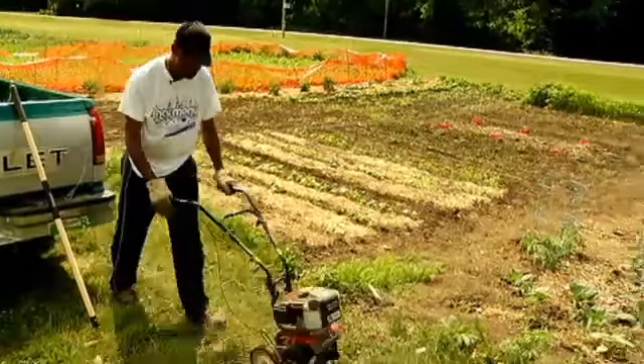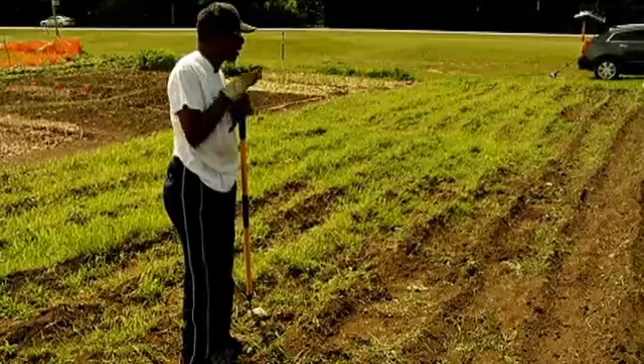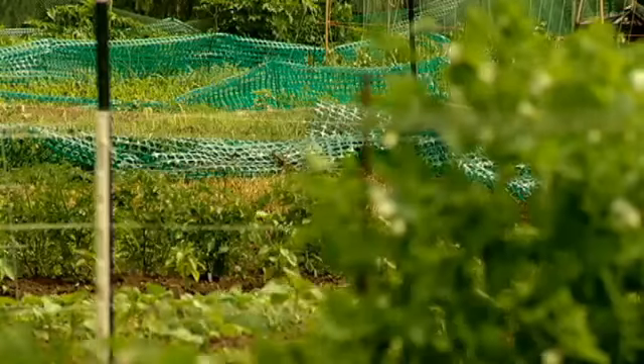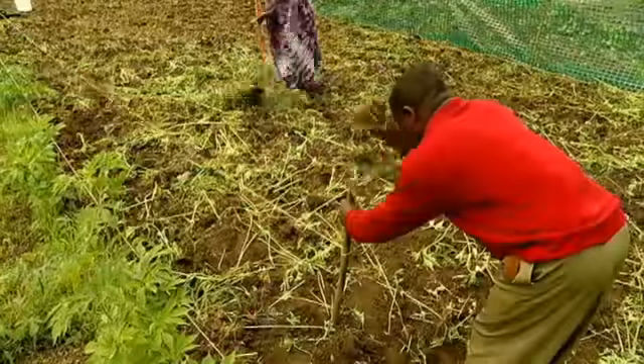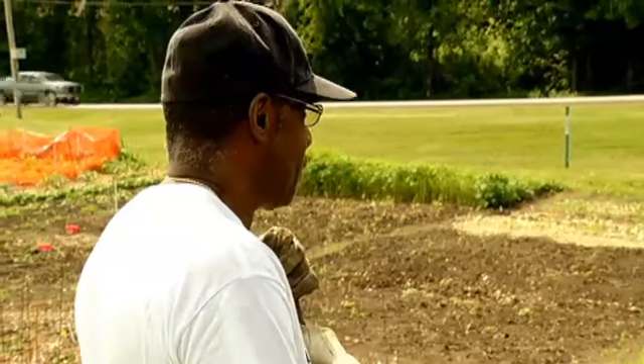A few plots down, Willie Richard is getting his garden ready. It saves on the money. This large area of land in Ellis Park is divided by the city into small plots and leased by the season. It's $21 per plot with a $4 lease fee. We started around the whole May.